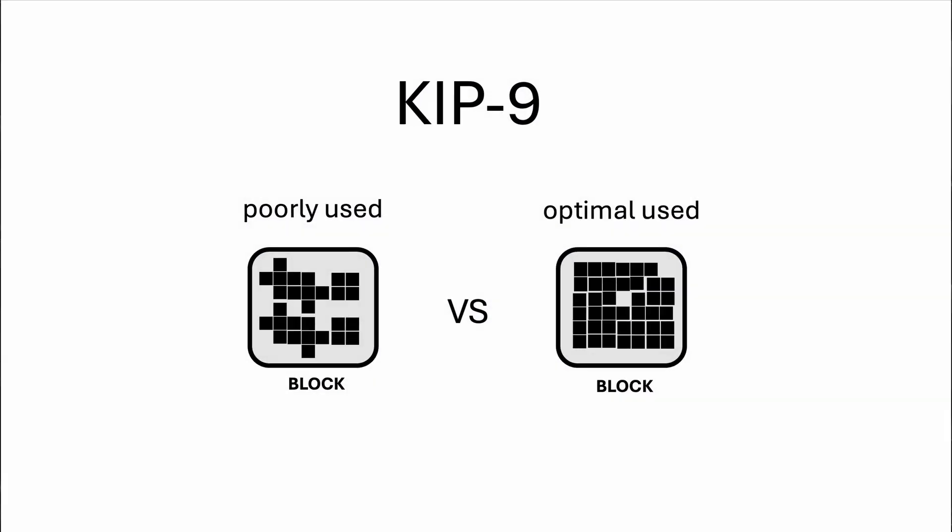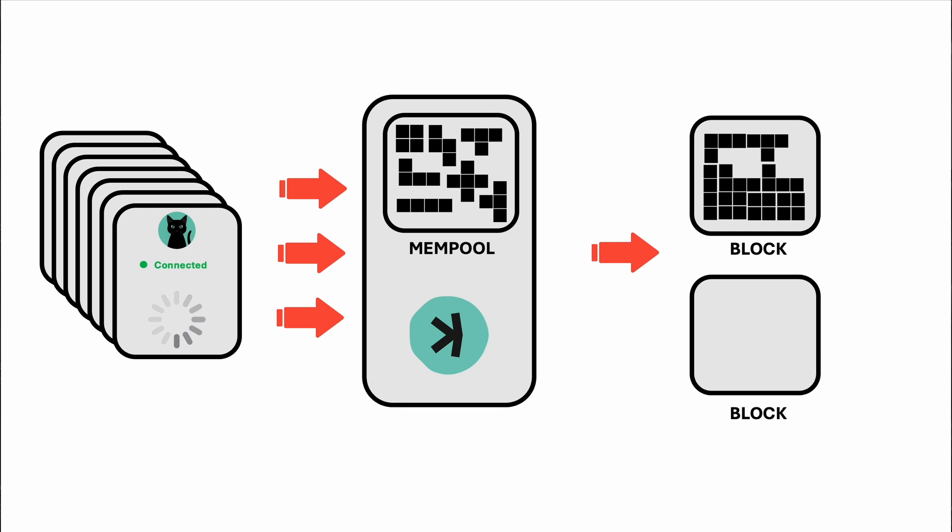Additionally, blocks weren't used optimally during this period. This inefficiency in block utilization contributed to the congestion. KEP 9, a new proposal, aims to solve this problem by regulating the growth of the UTXO set and optimizing transaction fees.